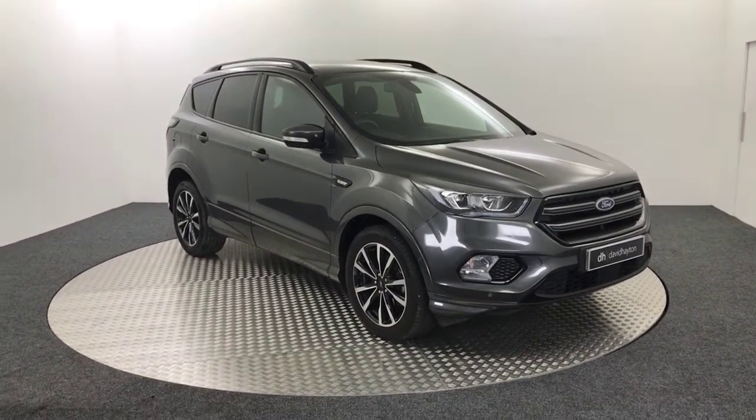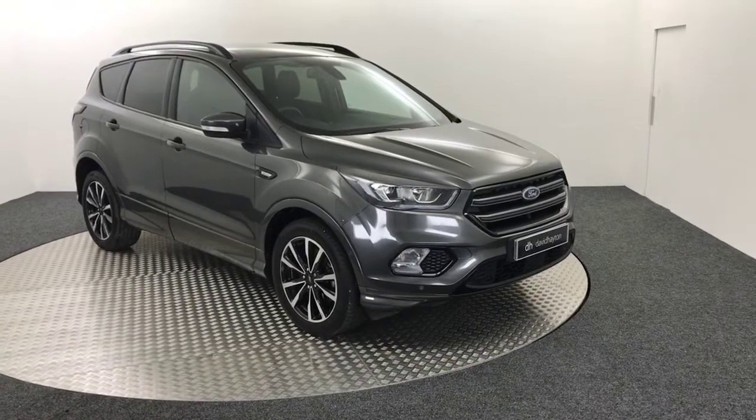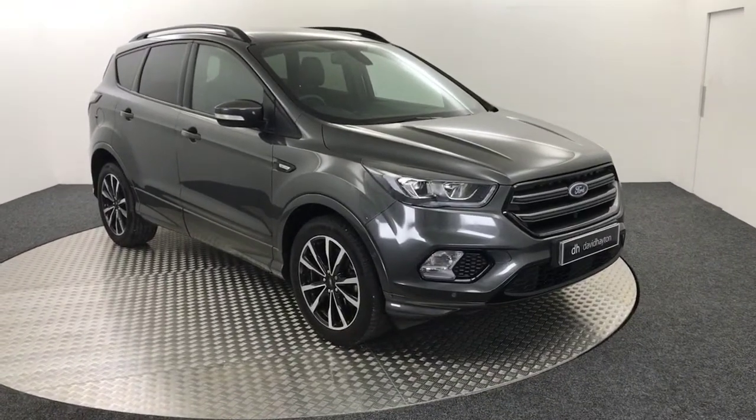Hi, it's James from David Hayton's Auto Store, and today on the turntable we have a 2019 Ford Kuga ST-Line, four-wheel drive automatic.